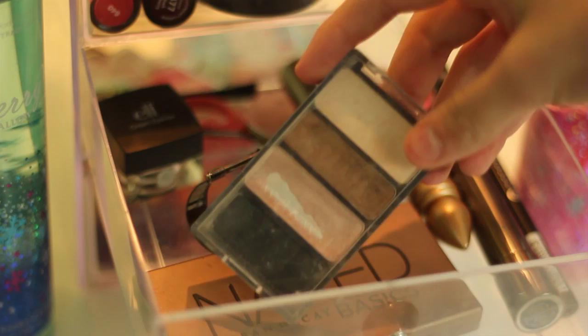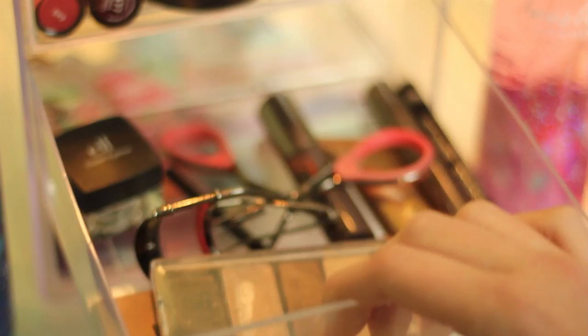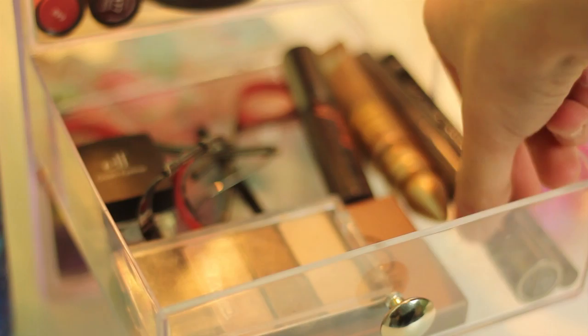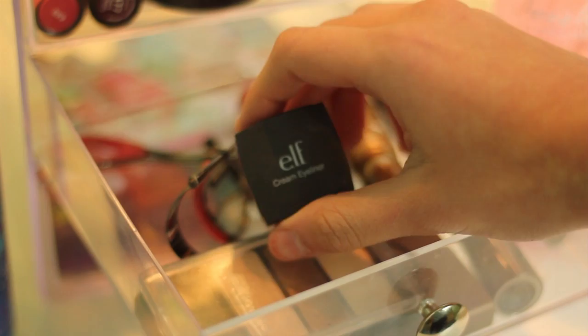In this drawer I have all eye products. I just have my Wet n' Wild Trio, my Naked Basics, an eyelash curler, my Urban Decay Primer Potion in Sin. I have the Benefit Dario Mascara along with the L'Oreal Telescopic, and then I have my everyday eyeliner at the moment which is the Essence Eyeliner Pen. And then lastly in here I just have this little e.l.f. cream eyeliner.